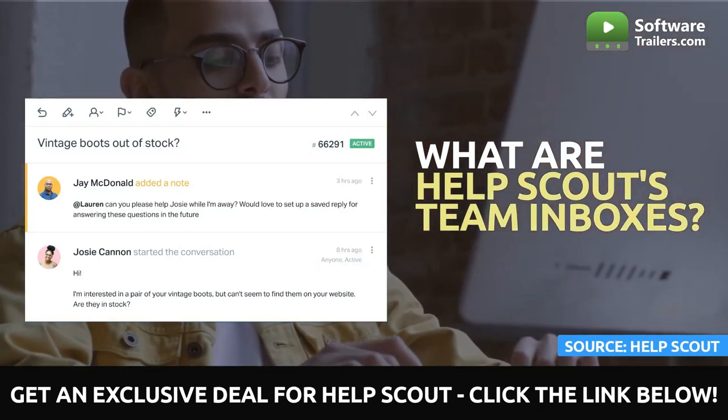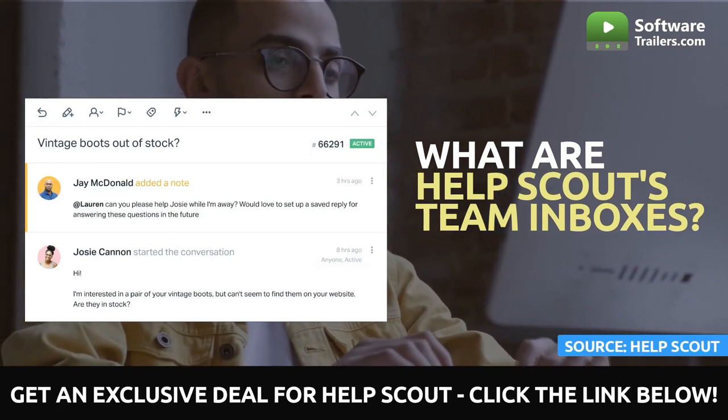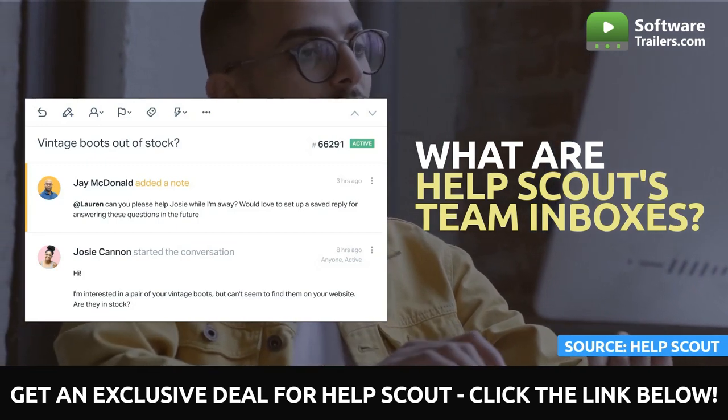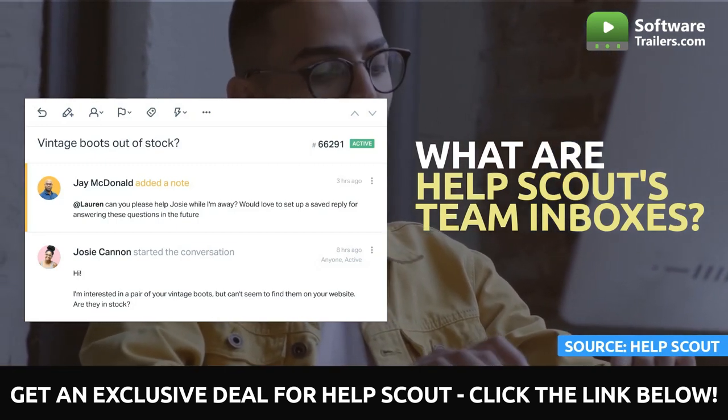A client will never have to submit the same support request twice if the company uses a team inbox, because every agent has access to the customer's complete support request history.